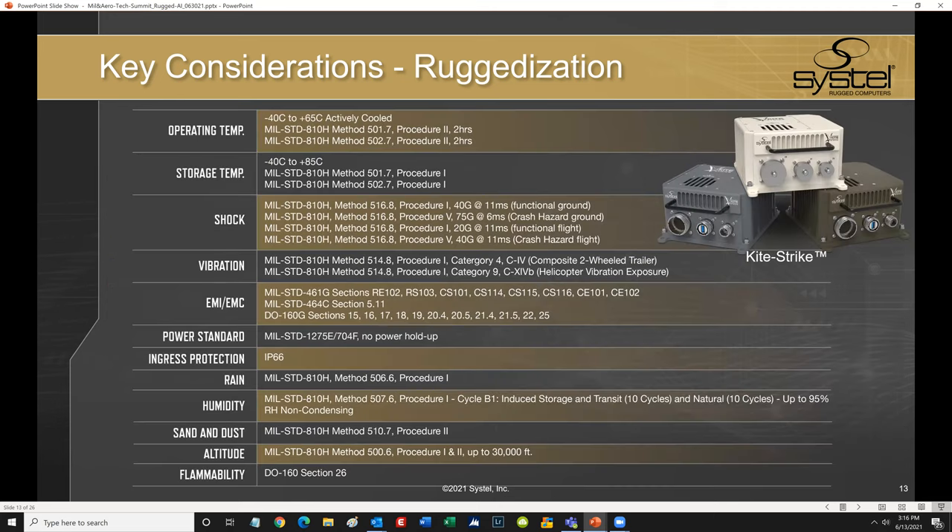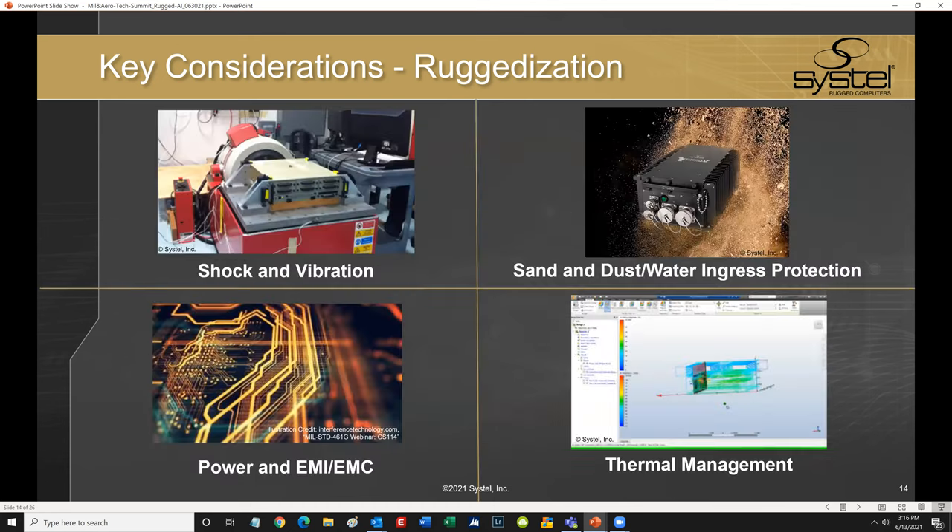As a more tangible example, I have a chart outlining the extensive environmental and rugged build standards that Systel has brought to bear for one of our newer rugged AI edge computers called KiteStrike, which integrates an NVIDIA Jetson AGX Xavier system on module. I want to further highlight four of the key ruggedization areas for successful edge deployed AI — certainly four areas that Systel focuses heavily on. Hardware suppliers have to account for all of these items and, of course, many more.